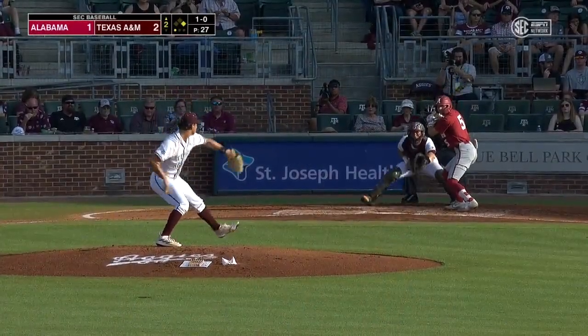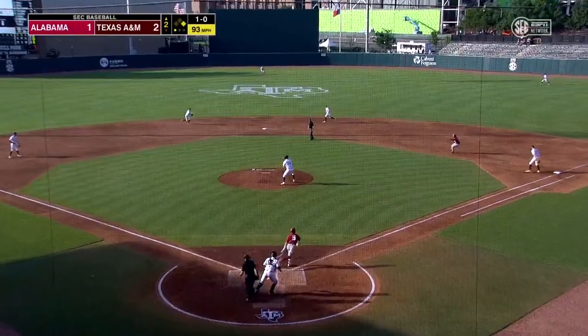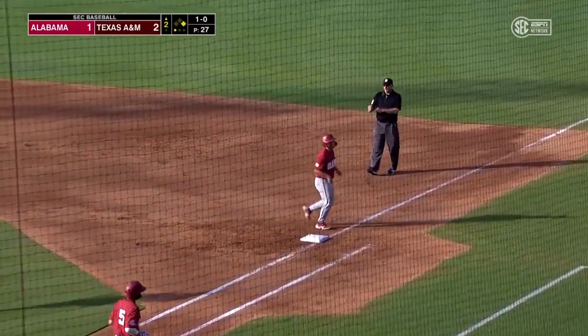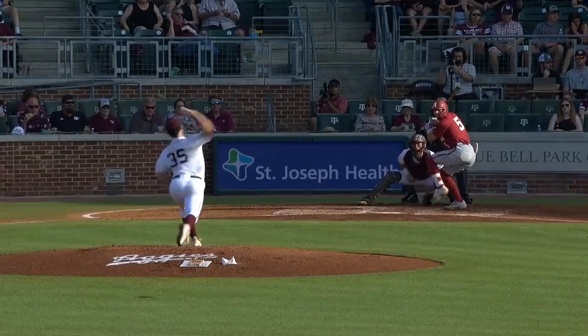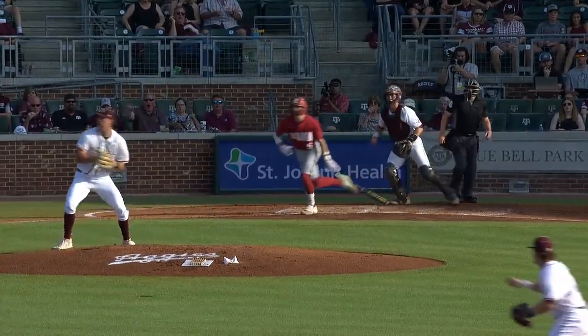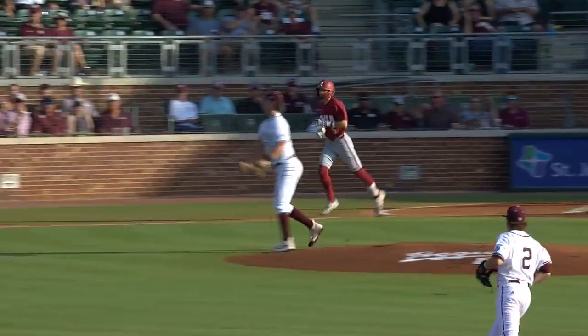I'm anxious to see how that series shapes out. What a defensive play by Nathan Detmer — just tattoo it. Detmer would have worn it off the side it looks like, but he snags it and doubles off his old teammate at first.